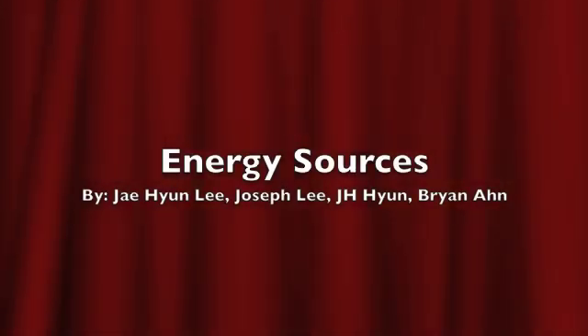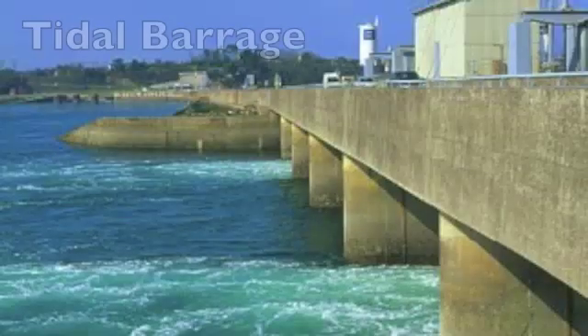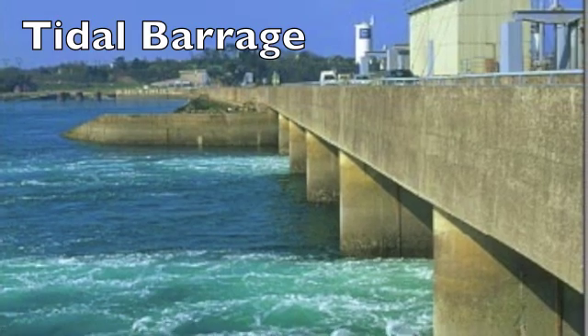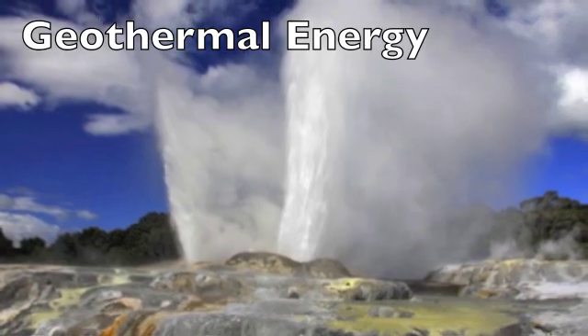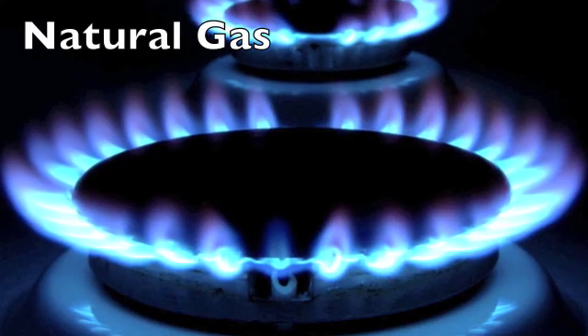Energy Sources. Tidal Barrage. Geothermal Energy. Natural Gas.